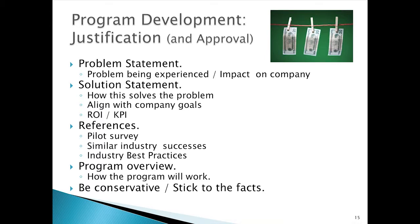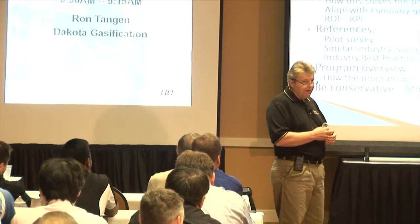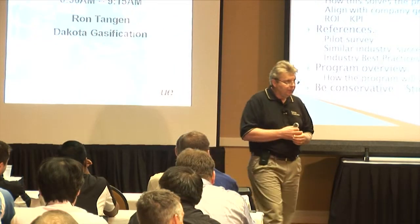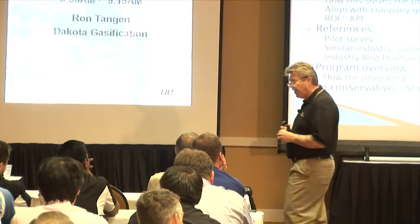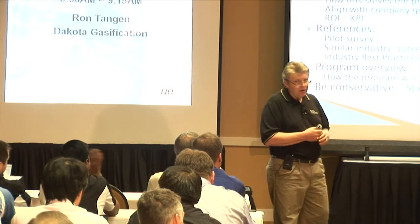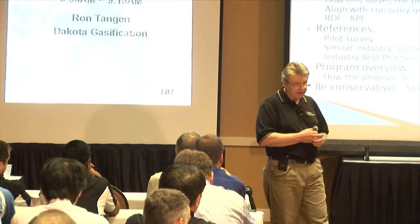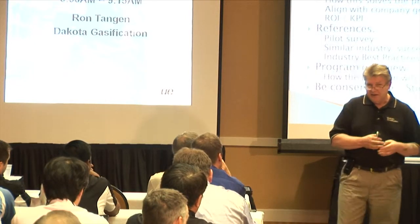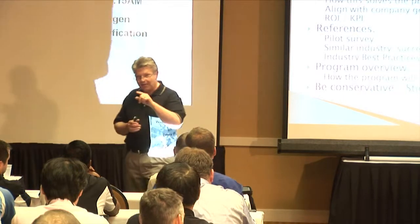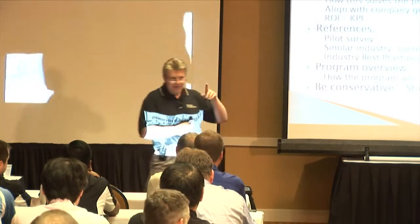References that can add strength to your justification include your pilot survey and similar industry successes. We brought on site a $100,000 ammonia gas infrared camera. The day before we were supposed to ship it back, we got a call from our ammonia unit — they'd been looking for an ammonia leak all day and couldn't find it, and were getting ready to shut the unit down. We took the camera, went out there, found the leak and isolated it in 30 minutes. The next morning, my boss was told by plant management: buy that camera. We justified a $100,000 camera in one save.